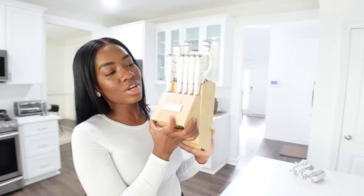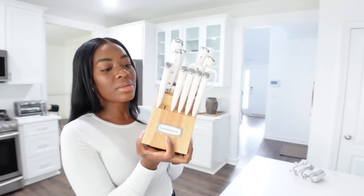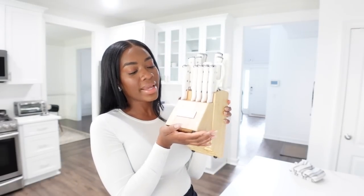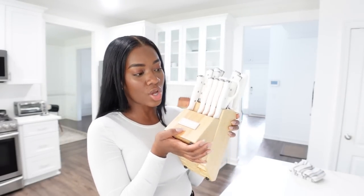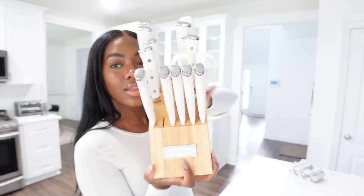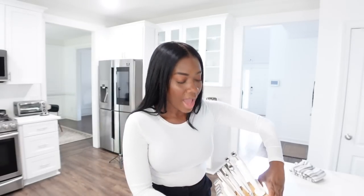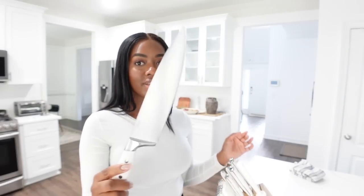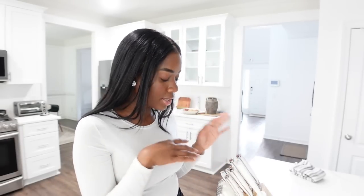Next up I got a Cuisinart knife set with a really cool block. I've been eyeing this on my Amazon storefront for so long. What prevented me from buying it at the apartment was that I really wanted to sit it on my counter, but in the apartment I barely had any countertop space. I now have a ton of knives and they're so sharp. I think I shot an unboxing of these so I'll include it.